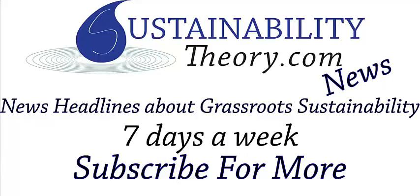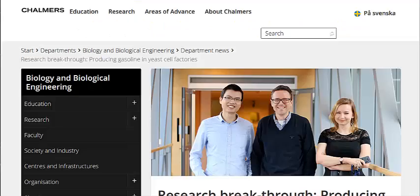Hello, Carl here with Sustainability Theory News. We're over at the website for Chalmers University of Technology, and they have had a recent breakthrough with creating gasoline and jet fuel alternatives from yeast.